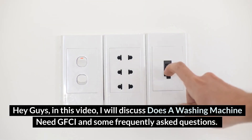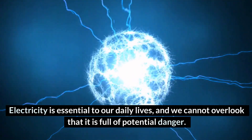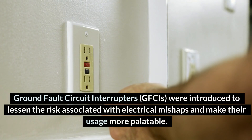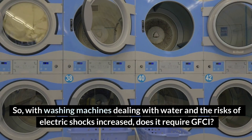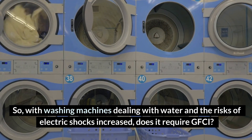In this video, I will discuss does a washing machine need GFCI and some frequently asked questions. Electricity is essential to our daily lives, and we cannot overlook that it is full of potential danger. Ground fault circuit interrupters were introduced to lessen the risk associated with electrical mishaps and make their usage more palatable. With washing machines dealing with water and the risks of electric shocks increased, does it require GFCI?